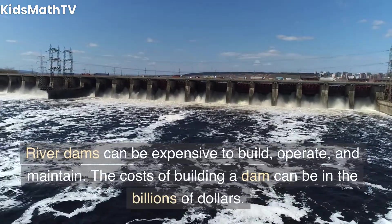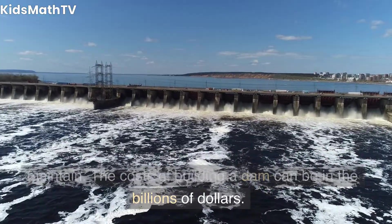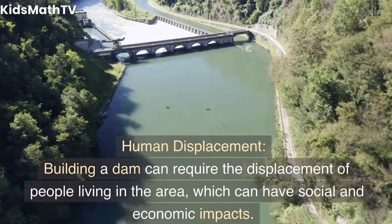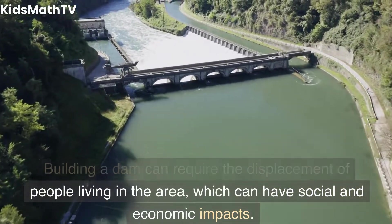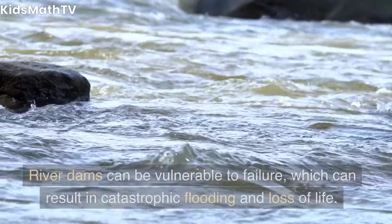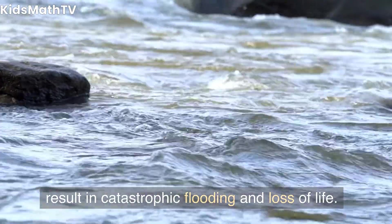Cost — river dams can be expensive to build, operate, and maintain. The costs of building a dam can be in the billions of dollars. Human displacement — building a dam can require the displacement of people living in the area, which can have social and economic impacts. Risk of failure — river dams can be vulnerable to failure, which can result in catastrophic flooding and loss of life.